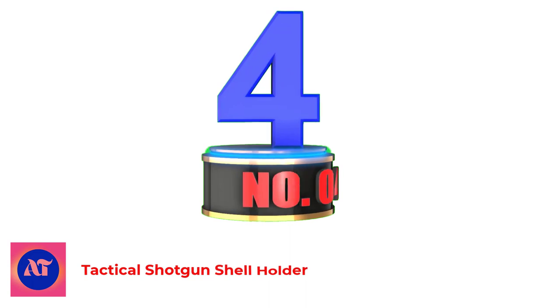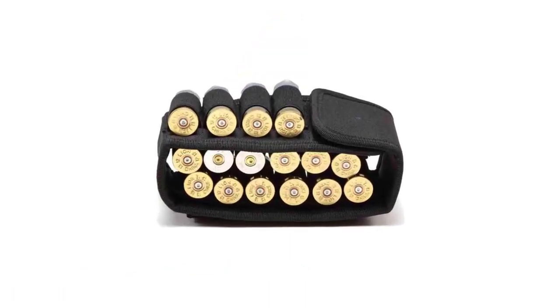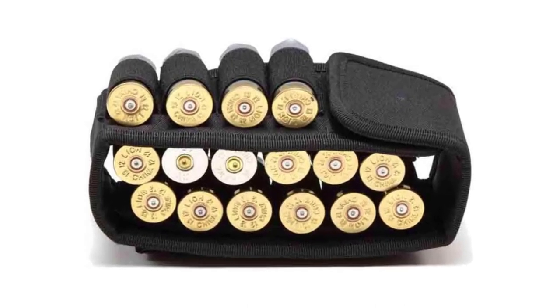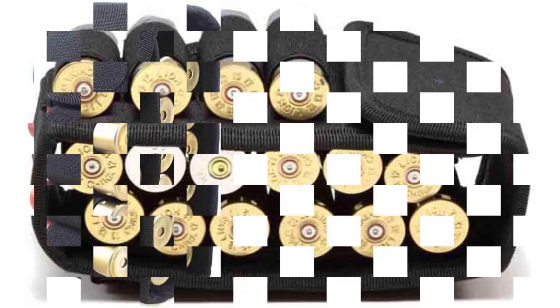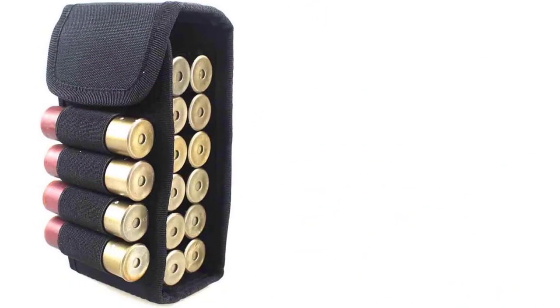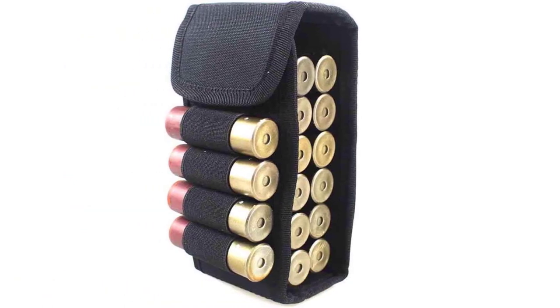Number 4: Tactical Shotgun Shell Holder. The Maul Shotgun Shell Holder is made of durable nylon material with reinforced stitching and a sturdy build, so it can be used for many years. The ammo holder pouch has 16 rounds of elastic loops and fits 12-gauge and 20-gauge bullets, so you can carry enough shells for your hunting or shooting.